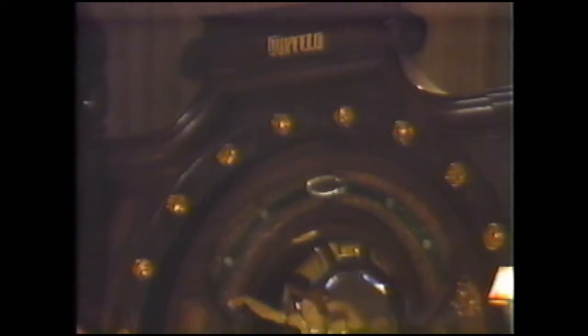And now the star of the San Silmar collection: the Huppfeld Excelsior Pan Orchestra. It can duplicate the effects of dozens of instruments and play in a power range from sweet piano to thundering fortissimo.